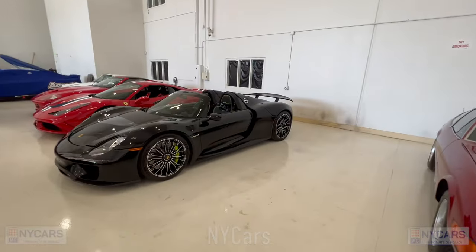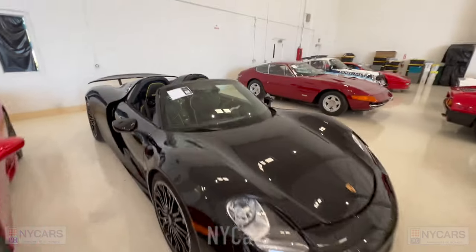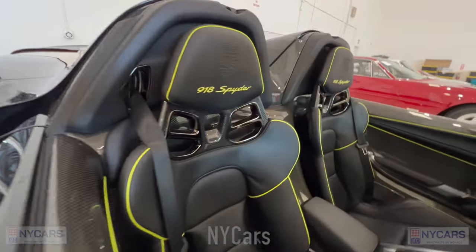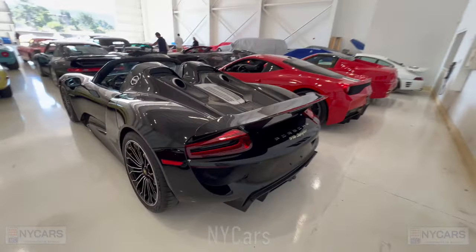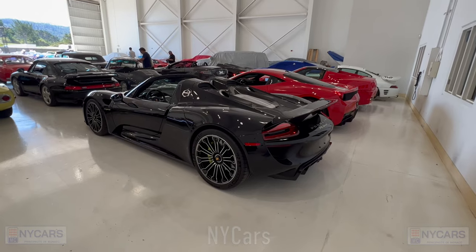There's a stunning Porsche 918 Spider here in black — beautiful looking car. 2015 Porsche 918 Spider, $1.85 million to $2.1 million. That's one of my favorite cars — part of the holy trinity, which included the LaFerrari and the McLaren P1.